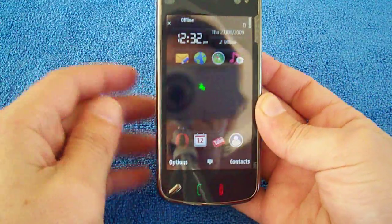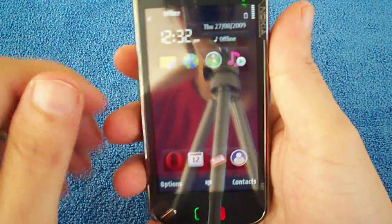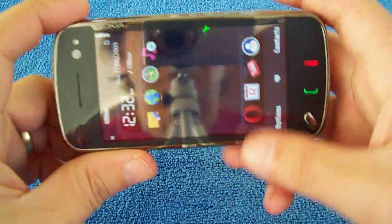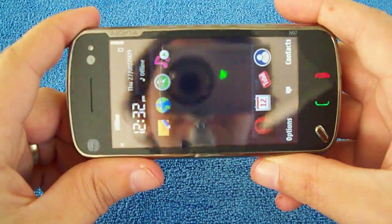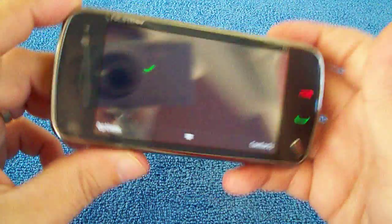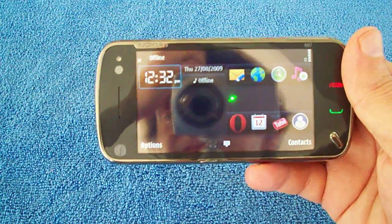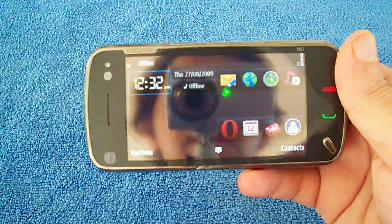The Nokia N97 runs the Symbian OS Series 60, version 9.5.